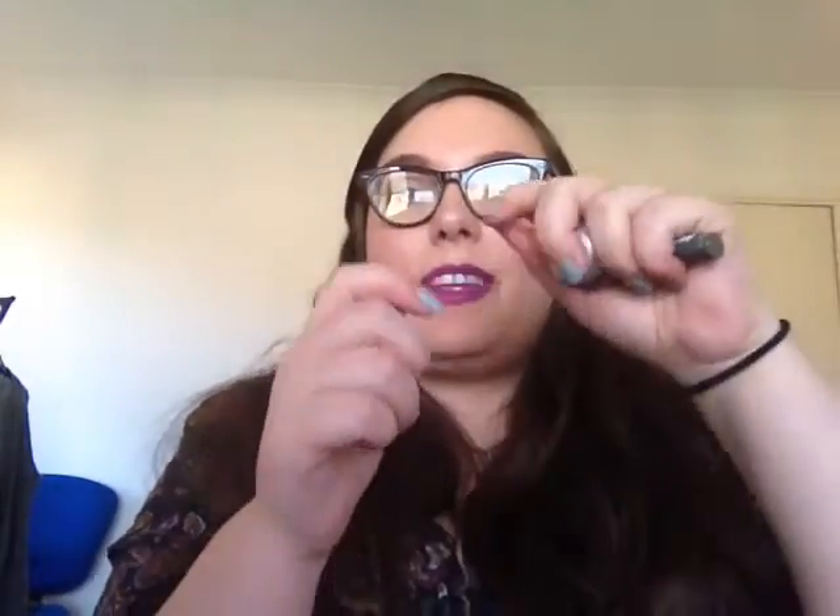I rediscovered that I like gel liner. I re-bought the Maybelline one — I'd tried the Rimmel and a Sleek one and wasn't sure — but the Maybelline one is really good. I also bought a little angled brush off eBay for about 99p and you can get a really fine line with it. I actually broke it in half because brushes are too long for me to get close enough to a mirror, and it works really well.